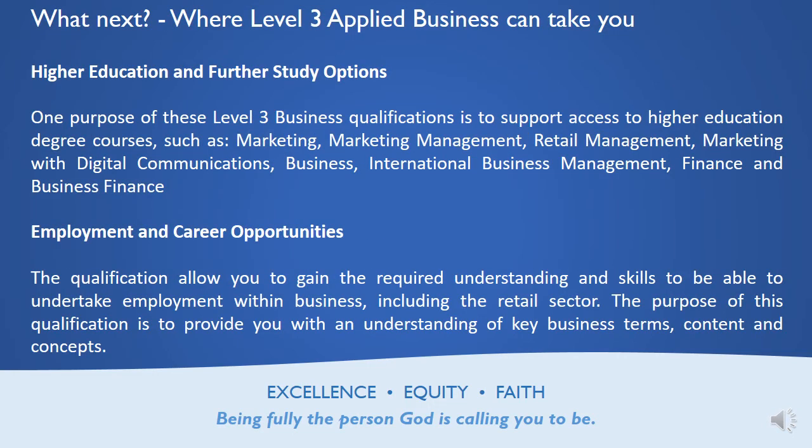Business is a huge area within university, and as far as I'm aware, all universities offer business courses. One purpose of the Level 3 business qualification is to support access to higher education. So if you're thinking about marketing, marketing management, retail management, marketing with digital communications, business, international business management, finance, or business finance, you would do very well having studied the Level 3 Applied Business course.